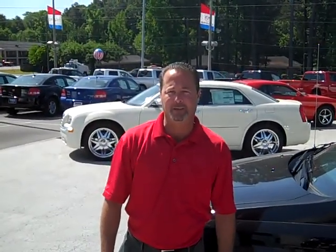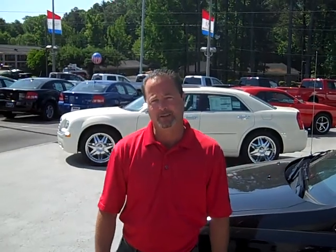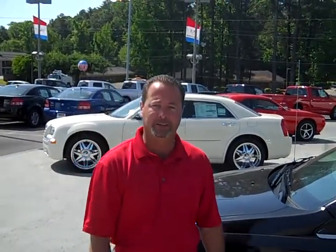Hi folks, my name is James Pratt, Locklear Chrysler Dodge Jeep from Tuscaloosa, Alabama. I see you're doing a little research on the Honda Odyssey — it's a great vehicle. I want to show you maybe another option you can take a look at. It's the Chrysler Town & Country.